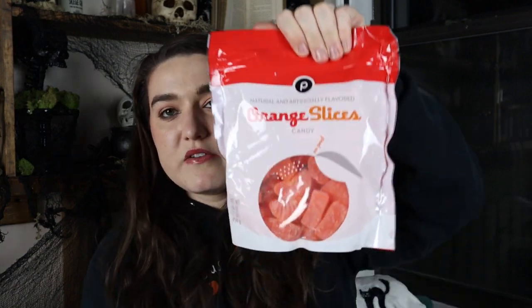Next up, I got some orange slices candy — obviously they're orange and it's just another variety that fits the color palette. I also grabbed a couple boxes of Reese's Pieces because they're orange, yellow, and brown, so I figured they'd look cute in a little bowl or scattered within the charcuterie board to continue matching the vibe.